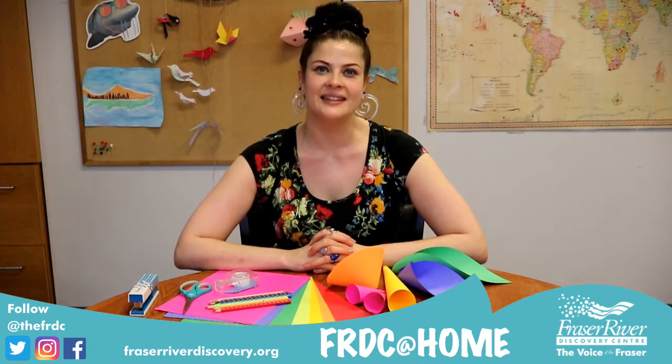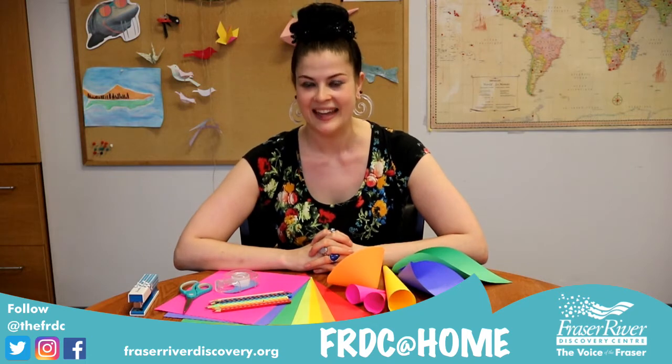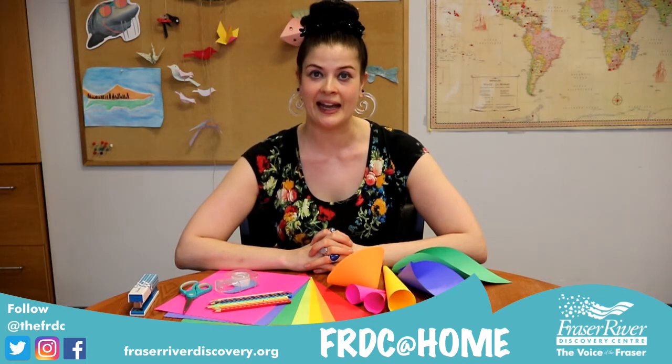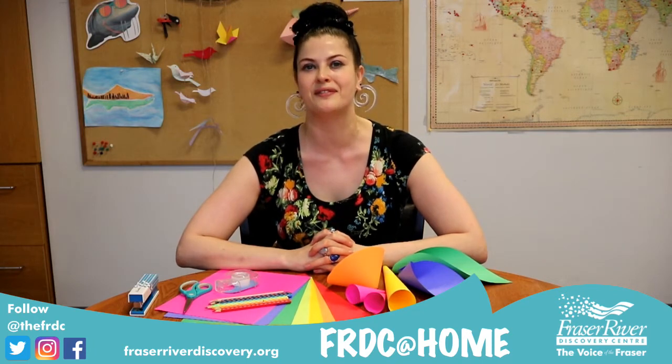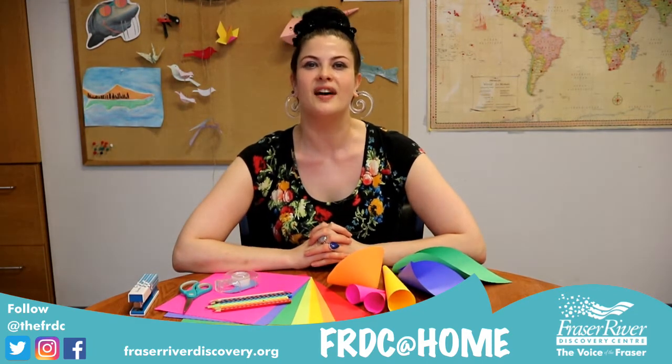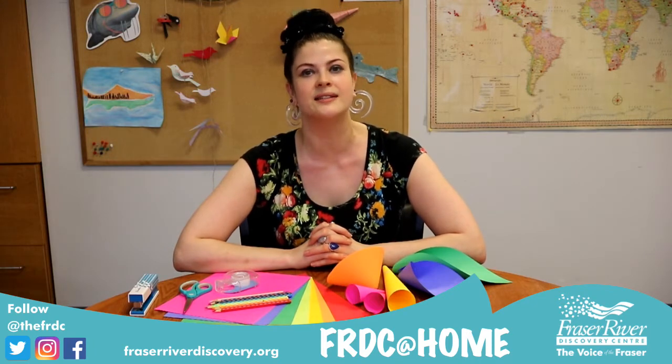Hello and welcome back to the FRDC at Home. I'm volunteer educator Erin Marie and today we're going to be exploring how animals in the Fraser River use their different shaped ears to thrive in their environments. This is a quick and fun experiment that can show us how things sound different depending on the size and shape of our ears.